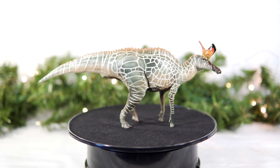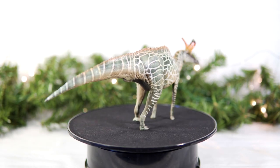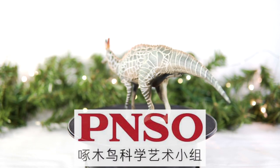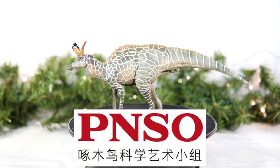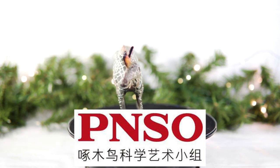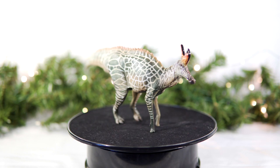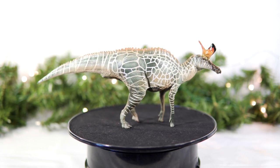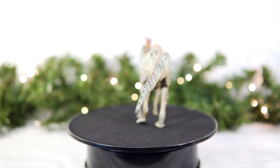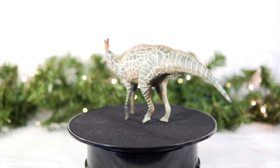Top 5, here we go. At number 5, I have a newcomer I got the day after Christmas — it's Audrey the Lambeosaurus by PNSO. What a gorgeous model this turned out to be. I know reactions to it were a bit mixed, especially as PNSO kept releasing new figures, but I always loved it. I'm going to have to do a full review someday, but suffice it to say this is a beautiful figure of a criminally underrepresented dinosaur.